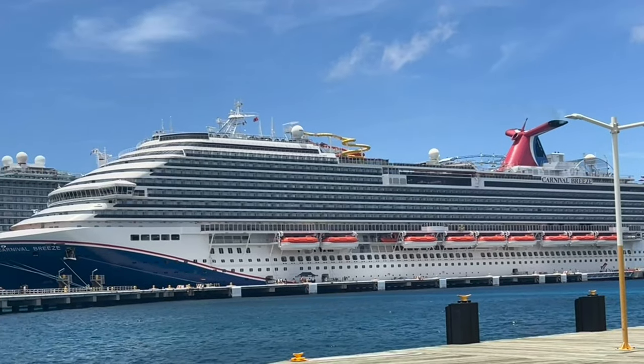Are you cruising on the Carnival Breeze anytime soon? Well, stop! Before you get on that ship, I want to tell you the 22 things that you need to know before boarding the Carnival Breeze.